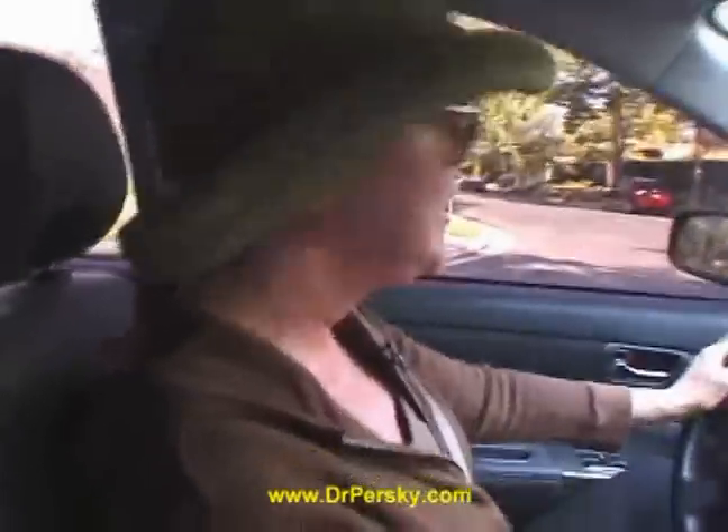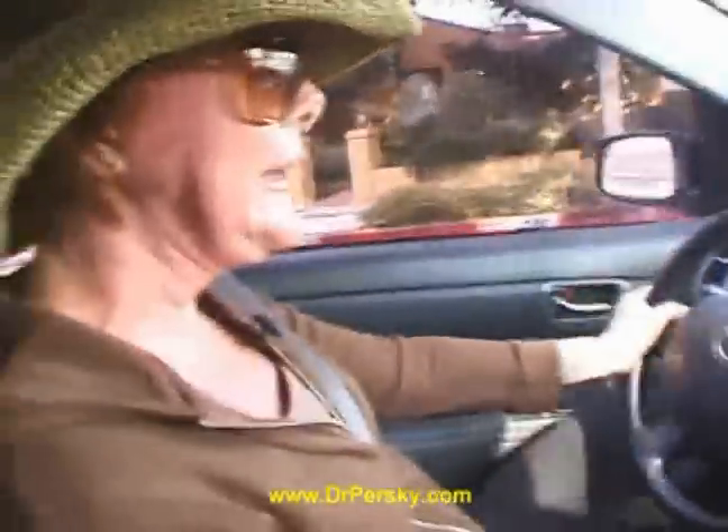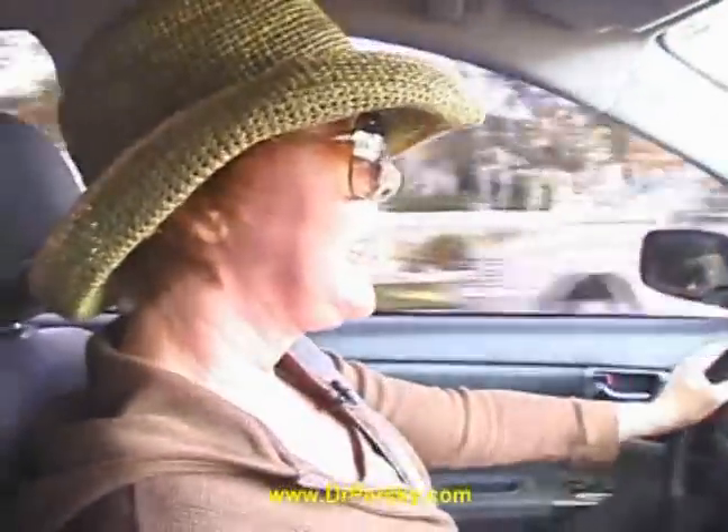I feel pretty good. I'm still a little more swollen than I thought I would be today, and I'm going to ask Dr. Persky about that when I see him, and we'll see what he has to say. I don't think I'm really camera ready yet, but I'm certainly ready enough to at least go back to work and get some stuff done in the office that I have to get done. So here we are, day six.